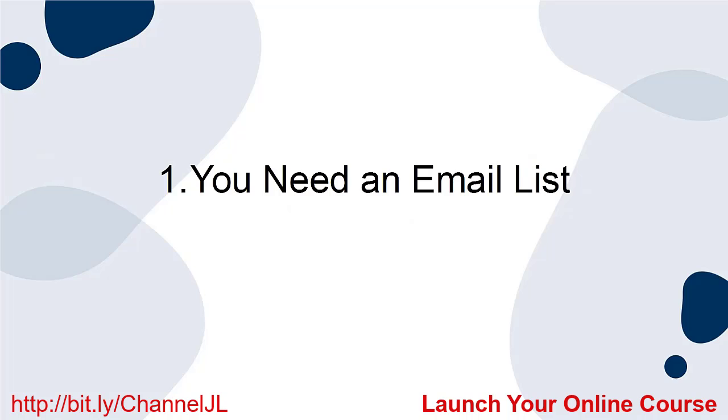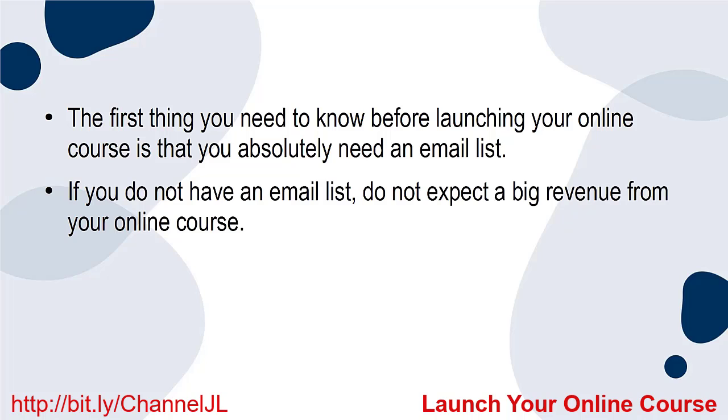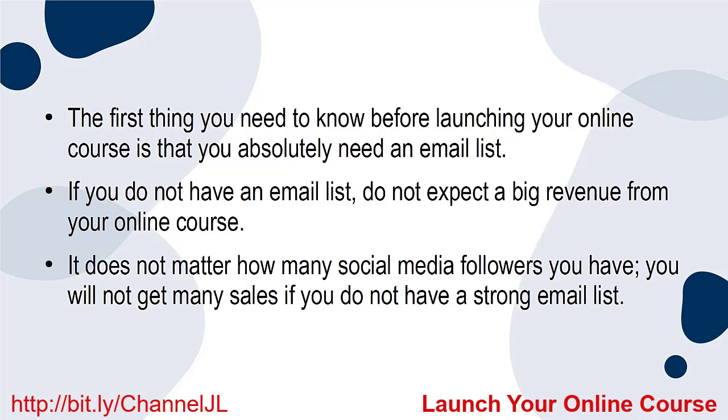1. You need an email list. The first thing you need to know before launching your online course is that you absolutely need an email list. If you do not have an email list, do not expect big revenue from your online course. It doesn't matter how many social media followers you have — you will not get many sales if you do not have a strong email list.